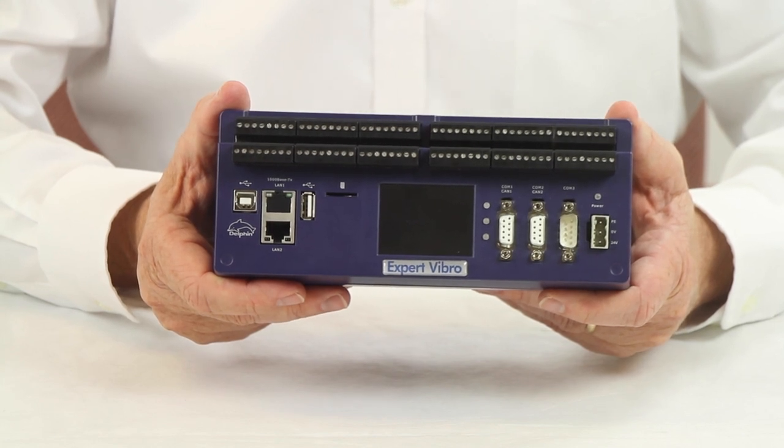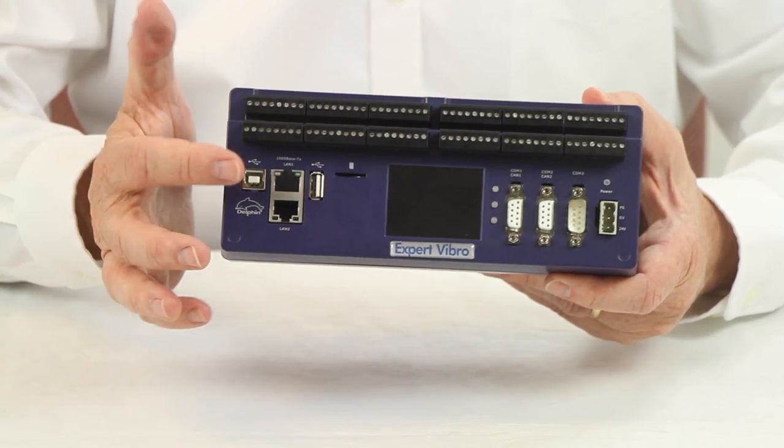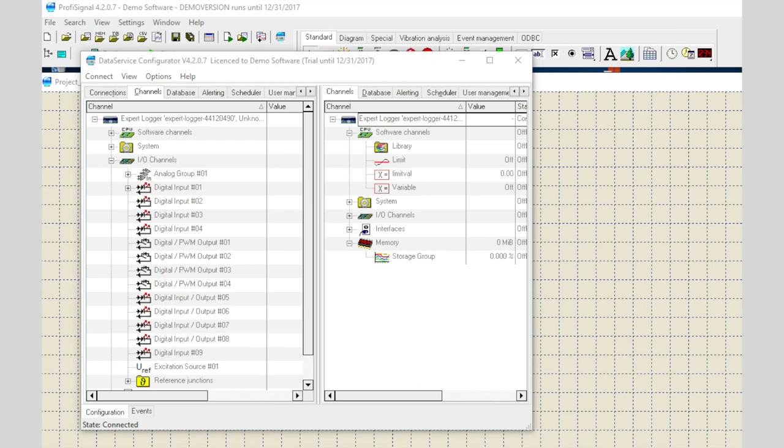Two internal memory options allow for large data storage, with the ability to expand that storage with connected network attached storage devices. PROFI signal software provides configuration and visualization.